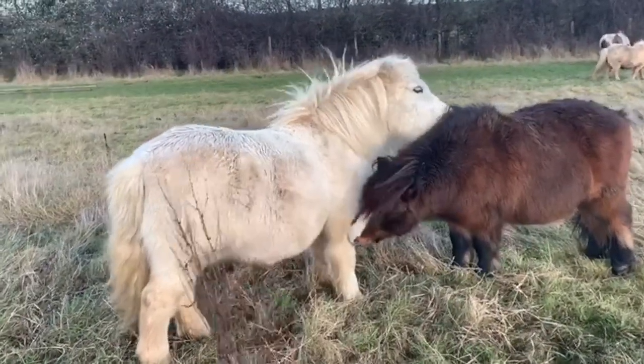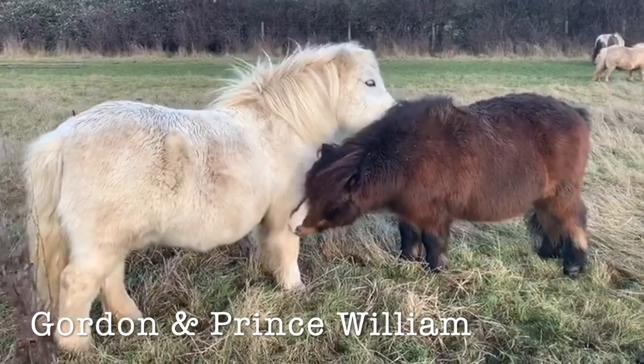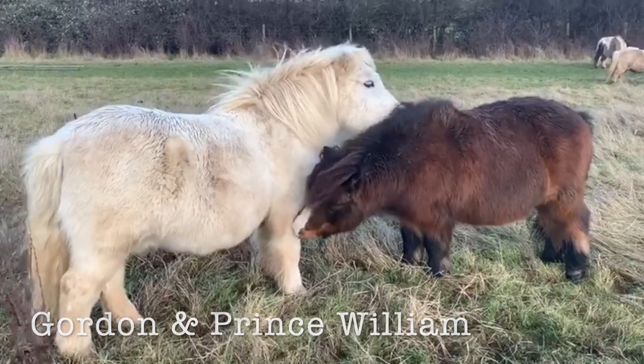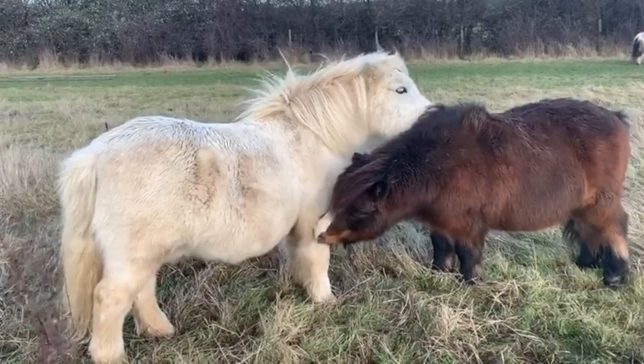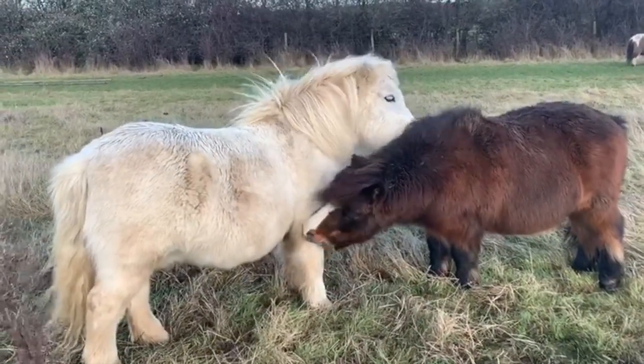Or if you can't find a log or a tree in the field, maybe just ask a friend and you can scratch each other's backs. Gordon and Prince William here are rubbing withers, and this is a bonding technique that ponies use to get closer and friendlier with each other.